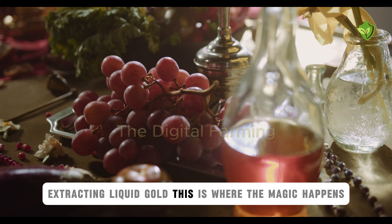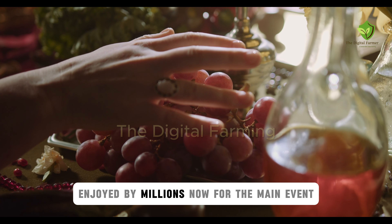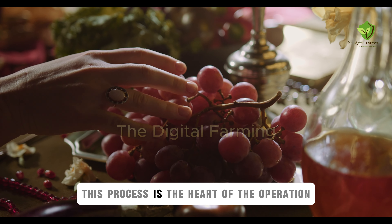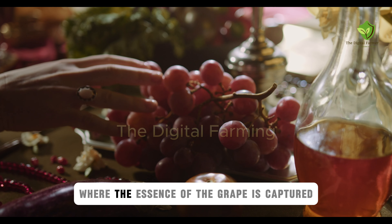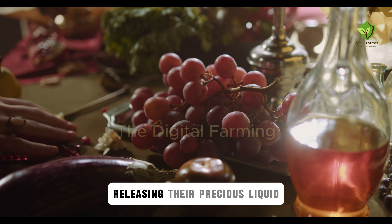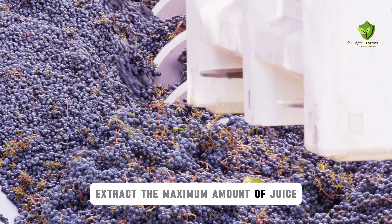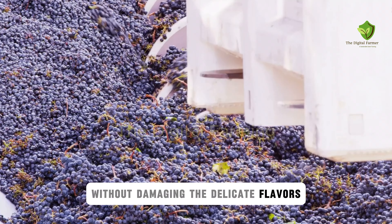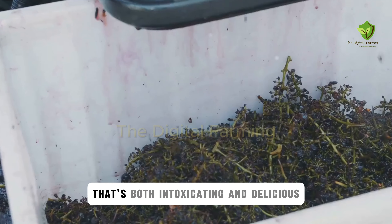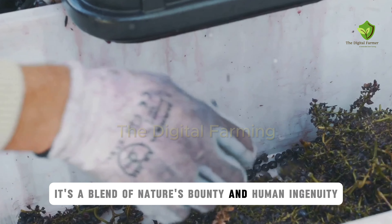Extracting liquid gold — this is where the magic happens, transforming humble grapes into a refreshing beverage enjoyed by millions. Now for the main event: juice extraction, the heart of the operation, where the essence of the grape is captured. Giant presses gently crush the grapes, releasing their precious liquid. These machines are designed to extract the maximum amount of juice without damaging the delicate flavors. The air is thick with the sweet aroma of grape juice — a sensory overload that's both intoxicating and delicious, a blend of nature's bounty and human ingenuity.